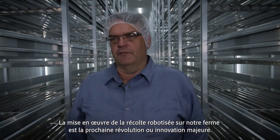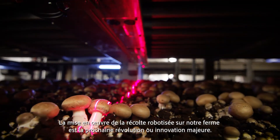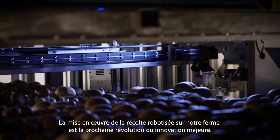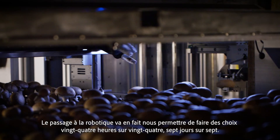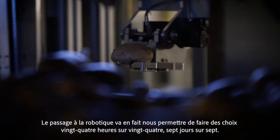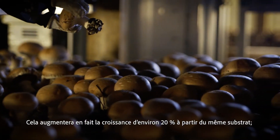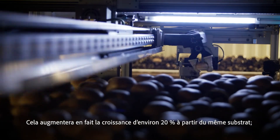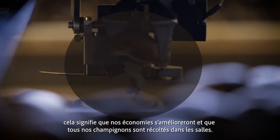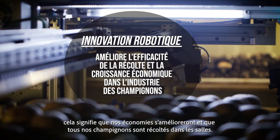Implementing robotic harvesting on our farm is the next major revolution or innovation. Switching to robotics is going to allow us to pick 24 hours a day, 7 days a week, and that'll actually enhance growth by about 20% from the same substrate. So that means economics improve, and we get all of our mushrooms harvested off of our rooms.